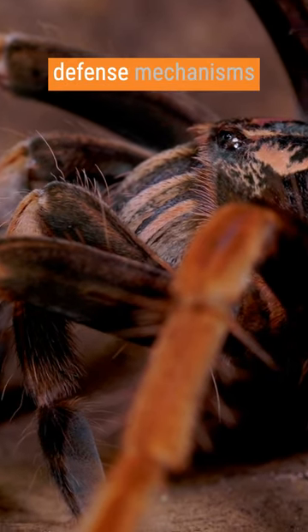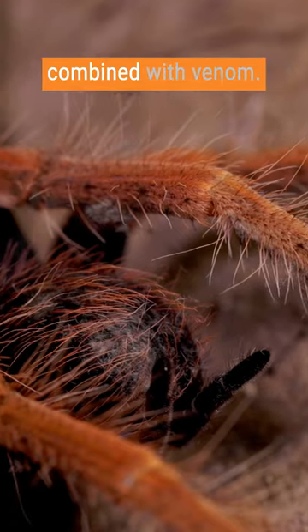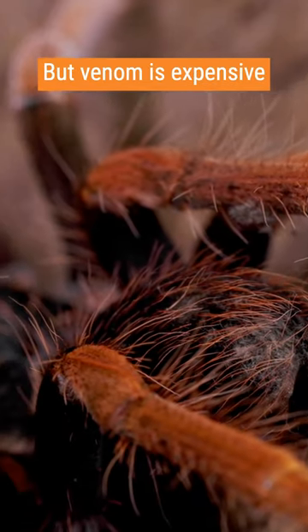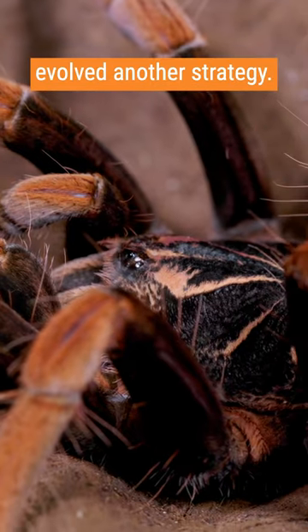Tarantula spiders have different defense mechanisms in their repertoire. Of course, they have massive fangs combined with venom, but venom is expensive to produce. Therefore, a group of tarantulas has evolved another strategy.